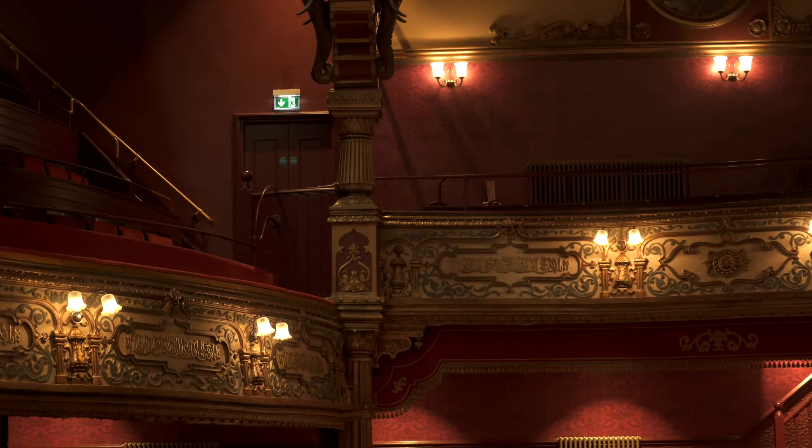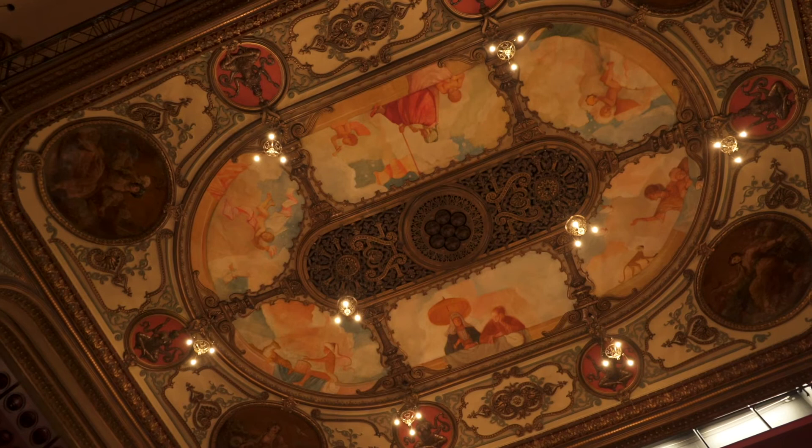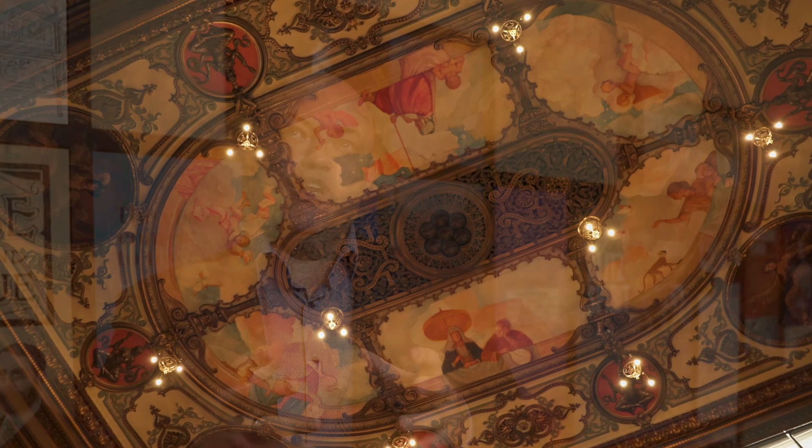Working on this iconic building has just been the most incredible thing I've probably ever done in my career as a conservator. It's a continual learning process working on buildings like this — you learn so much, you take away so much knowledge, and you're enriched and nourished with what you've done and learned. Through the next projects, you'll be able to use that knowledge again. There's no doubt that this is one of the most iconic buildings in Northern Ireland, and to have the opportunity to restore it, my colleagues and I are very proud of that.